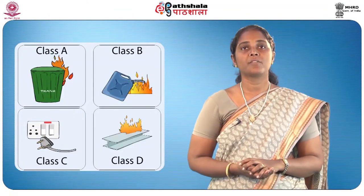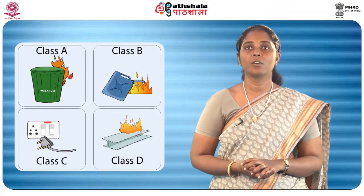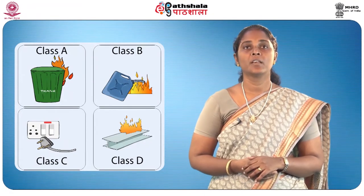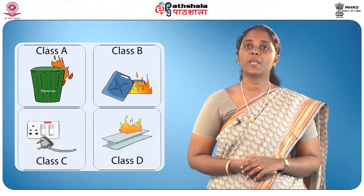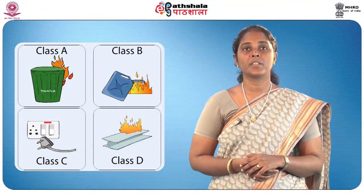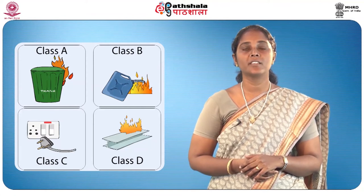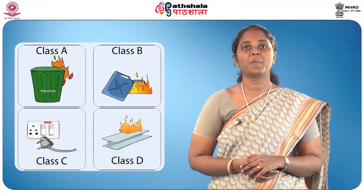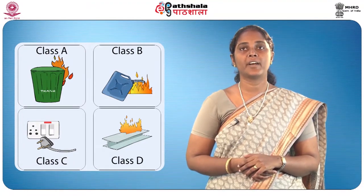Classification of fire. To understand fire prevention and firefighting, one must know how fires are classified. Fires may be classified into four groups based on their source of fuel. Class A fires are caused in paper, trash, wood, or any other combustible materials. Class B fires involve combustible or flammable liquids. Class C fires involve electrical equipment. Class D fires involve certain ignitable metals as their fuel source. Fires may be easily prevented if fire hazards are identified and eliminated.